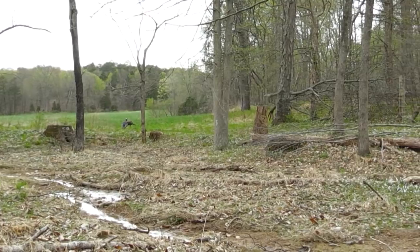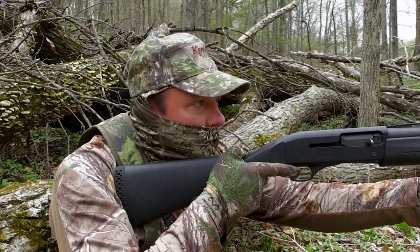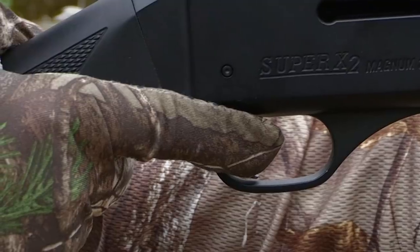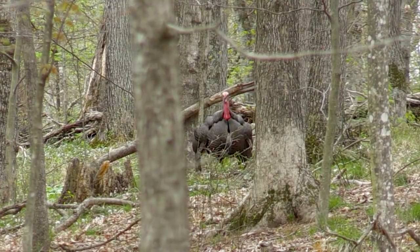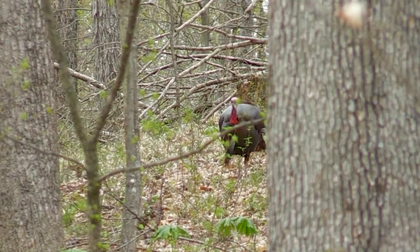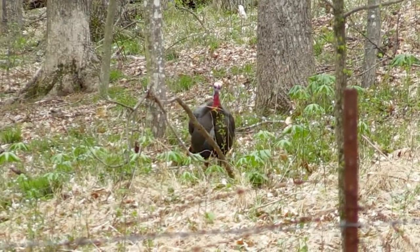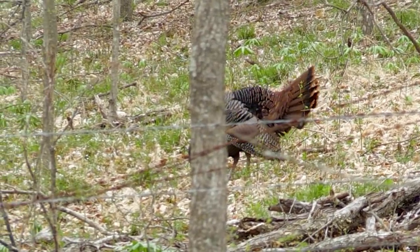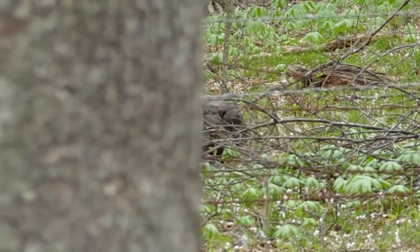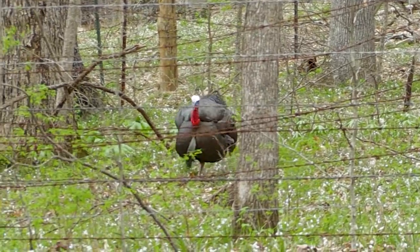That turkey is coming our way but he just went in the woods. Here he is — right here. He's coming to the right, he's about a hundred yards out right now. Here he comes, coming down the hill. He's gonna come to us. Hold on, hold on, hold on. Kill him right there — I'm gonna raise his head.